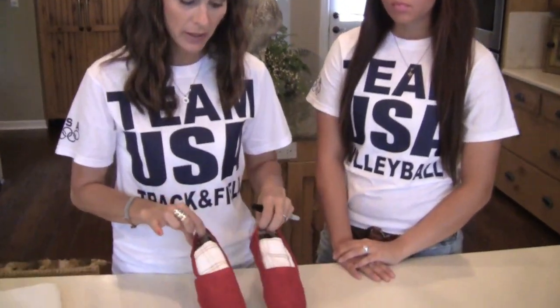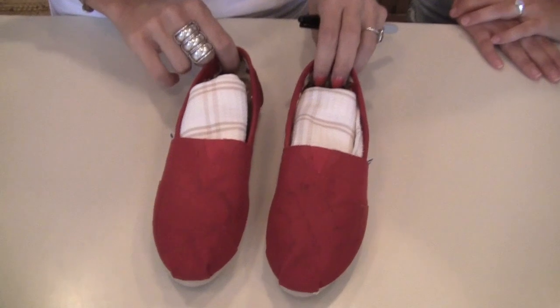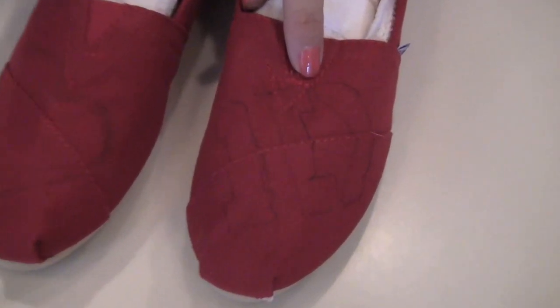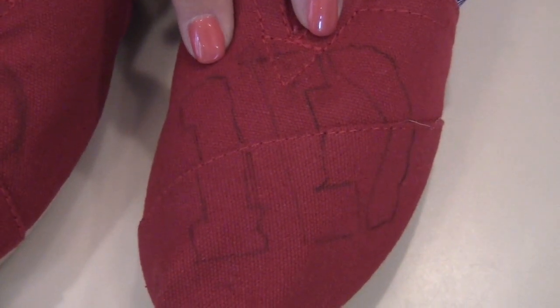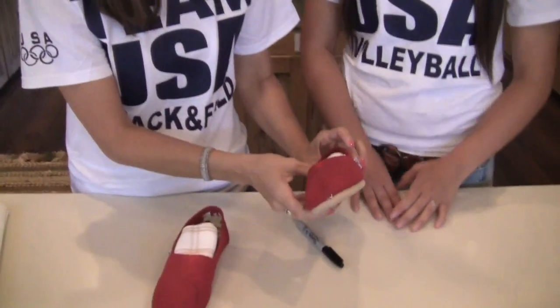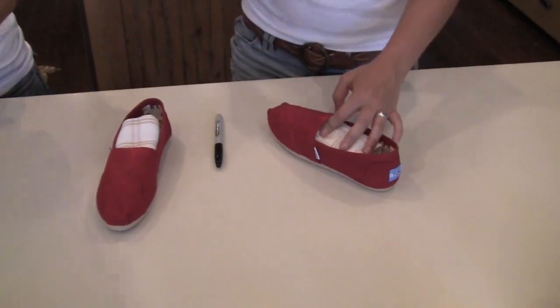So I went and got a pair of red toms and I have drawn on my '1D' right here. I want to tell you how I got this onto the shoe. At first I wanted it to be exact for their logo, so I was going to try using tracing paper, but it wasn't showing up really well on the red. So what I actually ended up doing was going to Google, typing in 'One Direction logo,' printing it out, cutting it out, and tracing it on there. So anybody can do that — don't be afraid.